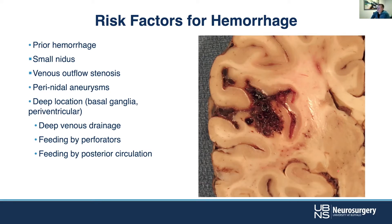There are a number of risk factors that go into determining whether or not an AVM ought to be treated and how best to do that. These include prior hemorrhage, nidus size, and any venous outflow stenoses. As you might expect, if you've got a stenosis, you're going to have outflow resistance and therefore build up pressure and potentially rupture.